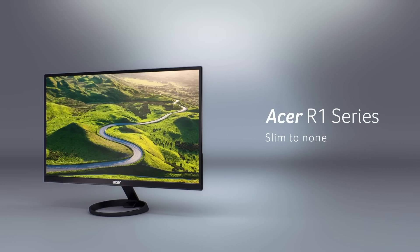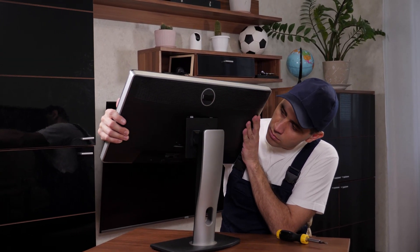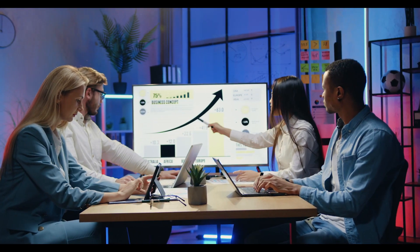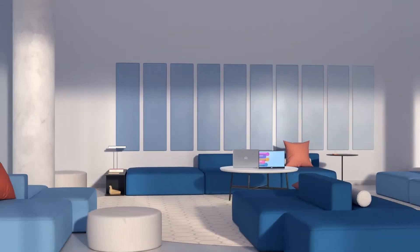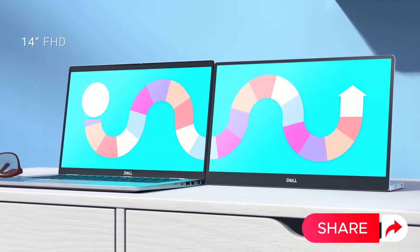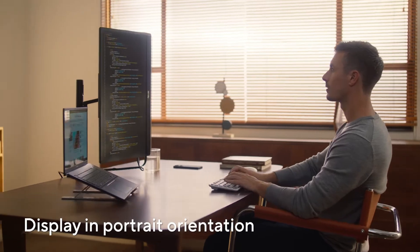Overall, this monitor combines performance, versatility, and eye comfort, making it a solid choice for any home setup. Wrapping things up, if you're on the hunt for the best monitors for your home setup in 2024, the options we've explored today offer top-notch performance and features. Remember to check out the links in the description for the latest prices. If you found this video helpful, give us a thumbs up, share it with your fellow tech enthusiasts, and don't forget to hit that subscribe button and bell icon to stay updated with all of our latest content, tips, and reviews. Happy monitor shopping!